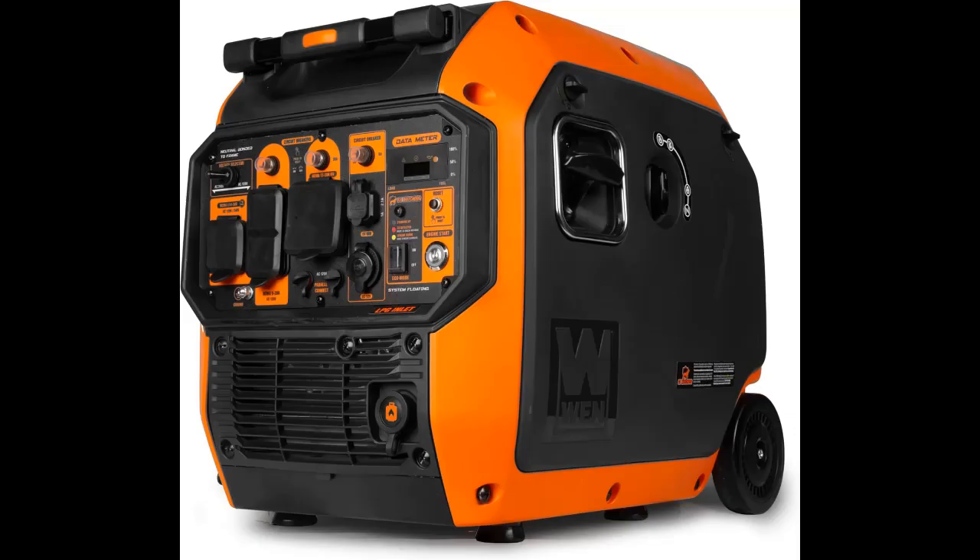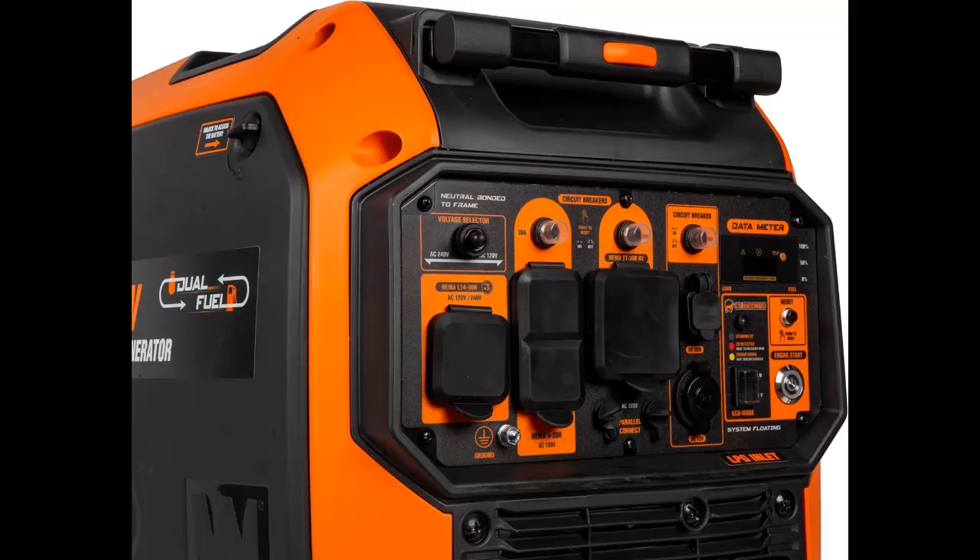Remember when you had clean and quiet portable power? The WEN 4800W Inverter Generator provides clean energy, free of voltage spikes and drops, without all the noise of a regular generator. It produces up to 5000W surge and 4220W rated power on gasoline, or up to 5000W surge and 3800W rated power on LPG using the tool-free quick connector.